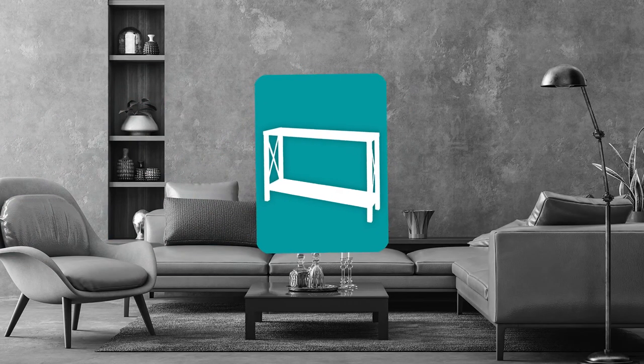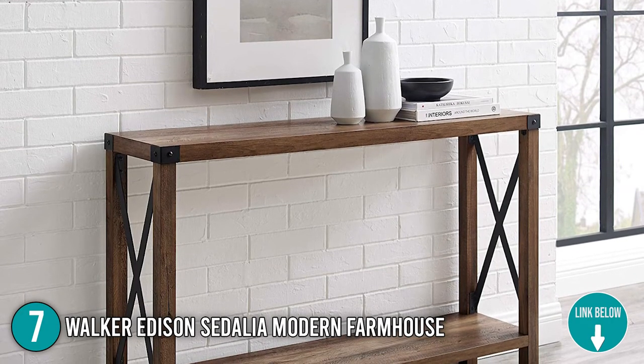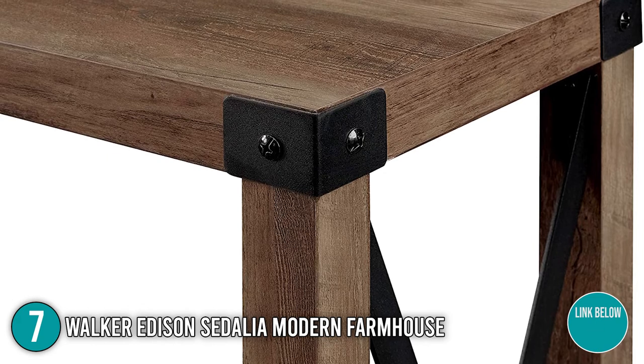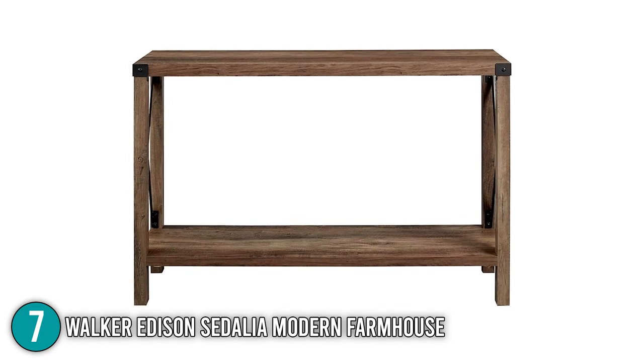The seventh console table on our list is the Walker Edison Sedalia Modern Farmhouse. This console table boasts its durable framing, top-notch materials, and elegant finishes. It is made of oak wood with a sturdy frame supported by an X-shaped metal framing. With its solid build, it has a load capacity of 75 pounds. It is also quite compact with dimensions of 30 x 11.75 x 46 inches and weighs over 35 pounds.